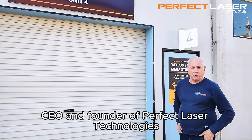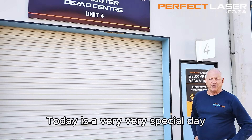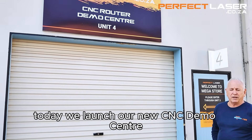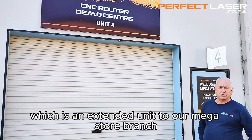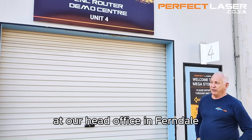Hi, I'm Boris Smith-Chan, the CEO and founder of Perfect Laser Technologies. Today is a very, very special day. Today we launched our new CNC demo center, which is an extended unit to our megastore branch and our head office in Ferndale.